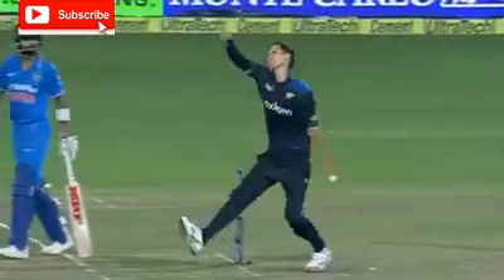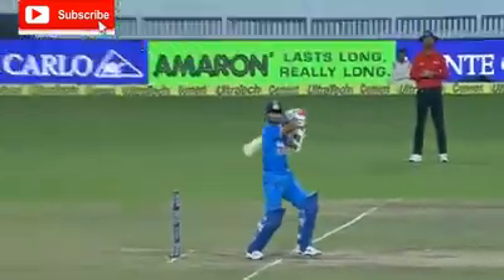Never for a moment did he look to hit it down. Trent Bolt trying to just roll his fingers across and run the ball away from Rahane, but it ends up being short and wide. Easy pickings.